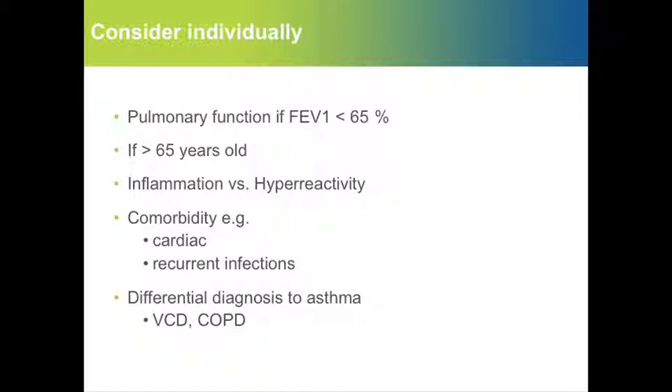Some individual considerations may apply. Even though pulmonary function should be considered, we have treated patients with FEV1s in the area of 50% of predicted with really no problem, so that can be done.